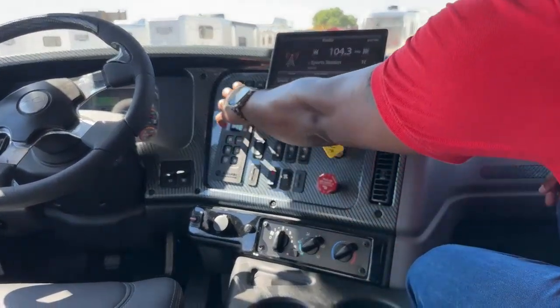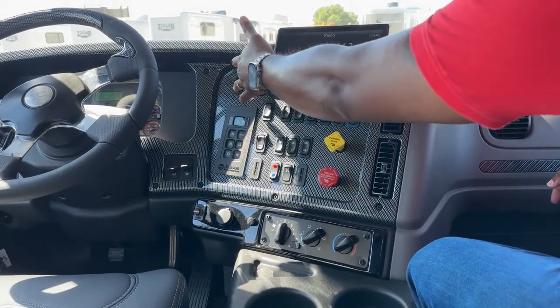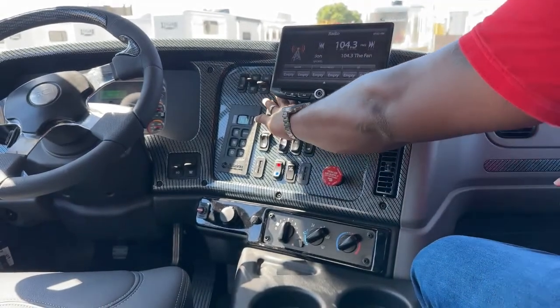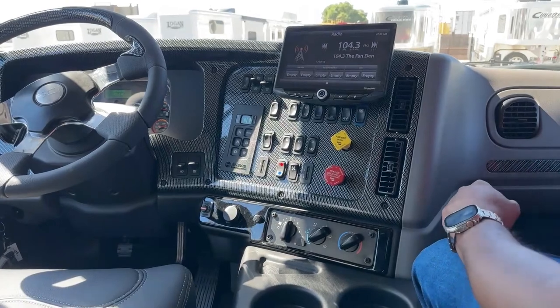Over here, we got your cruise control — this is to turn it on, set, accelerate, cancel, turn off, marker light. Right next to that is our regen button. And over here is our traction control switch and your Allison six-speed automatic transmission.